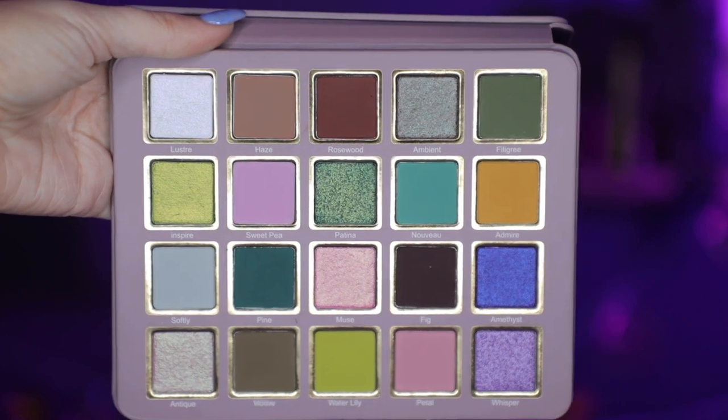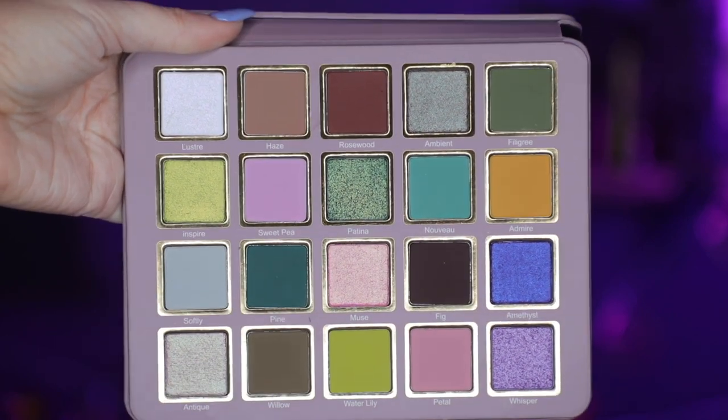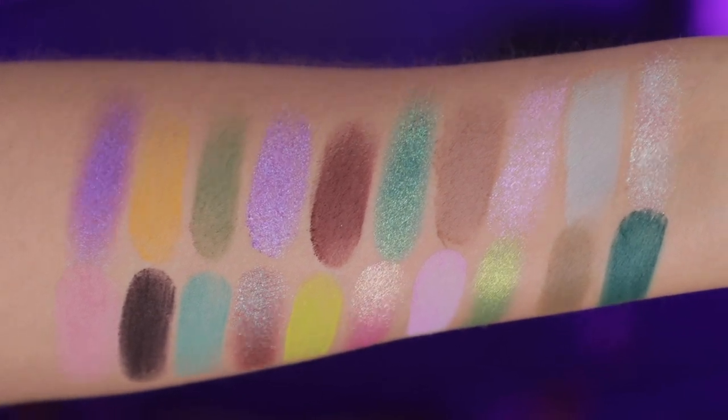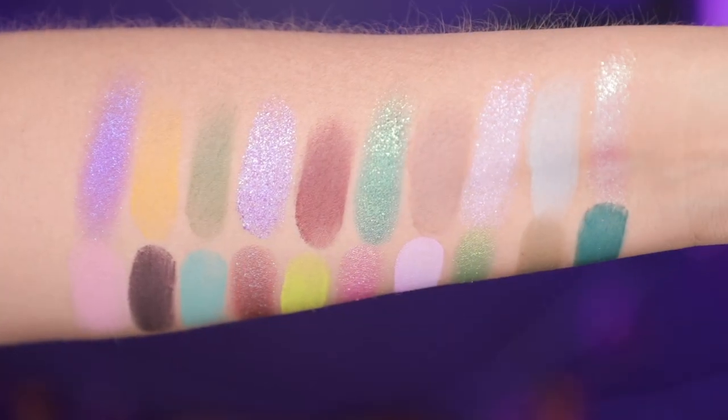This is a 20-shade palette. Let me show you a close up of this palette and swatches of it. It has 12 mattes and 8 metallics. Three of the metallics are duochromes and one is an iridescent.